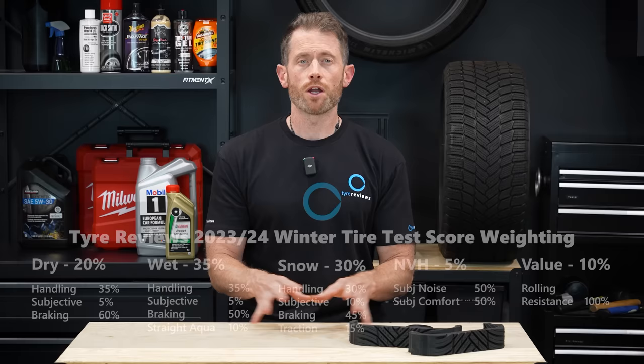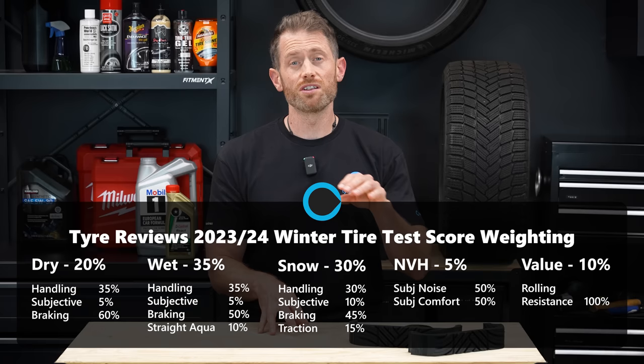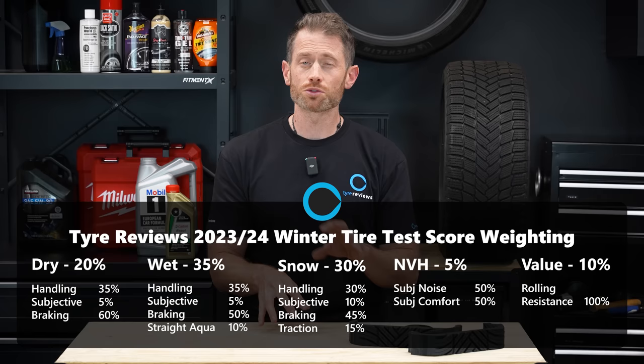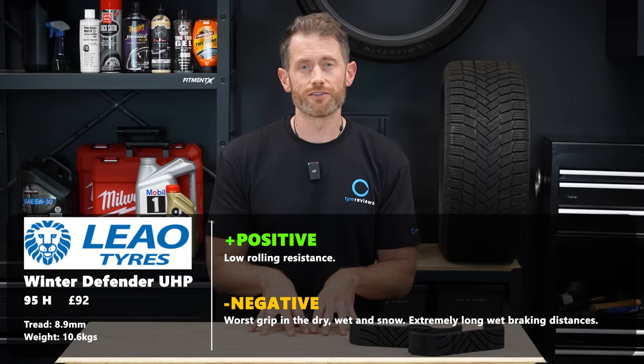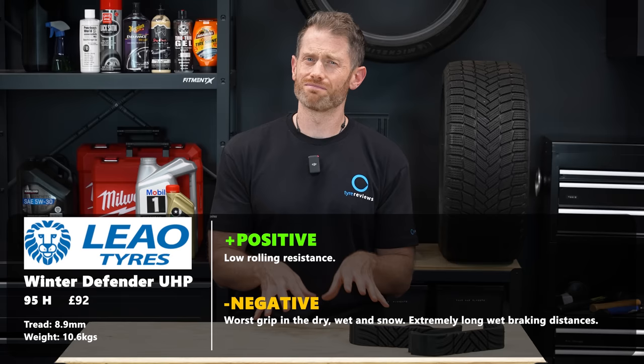The final result. As always, you can find the score weighting I've used on screen, and if you don't like it, that's fine - you can use the link in the description to go to the Tire Reviews website to adjust the scoring system to work for your own priorities and needs. It's worth noting this was a very stacked group of tires. Last place was the cheap tire. Its only redeeming qualities were its price and rolling resistance level, but if you're looking for good levels of grip in the dry, wet, or snow, any of the others would be an improvement.